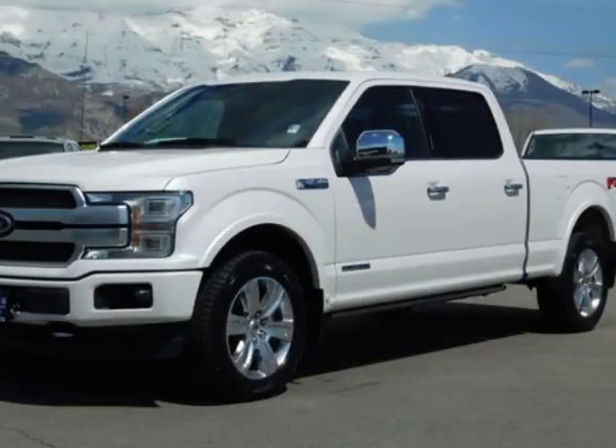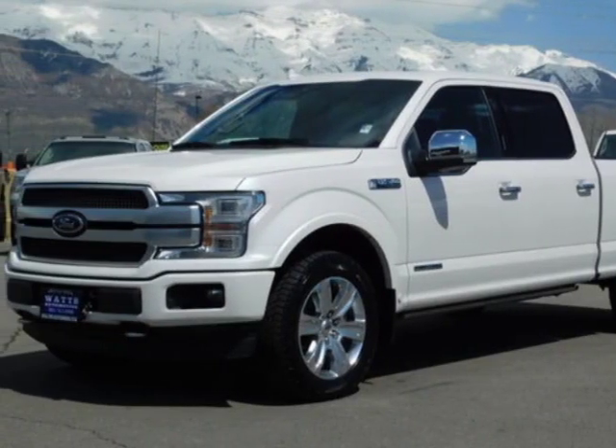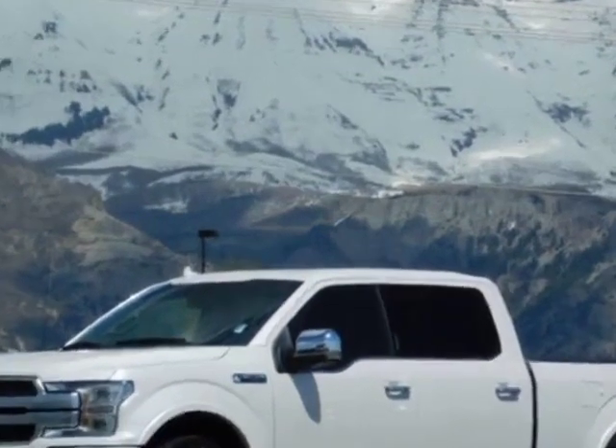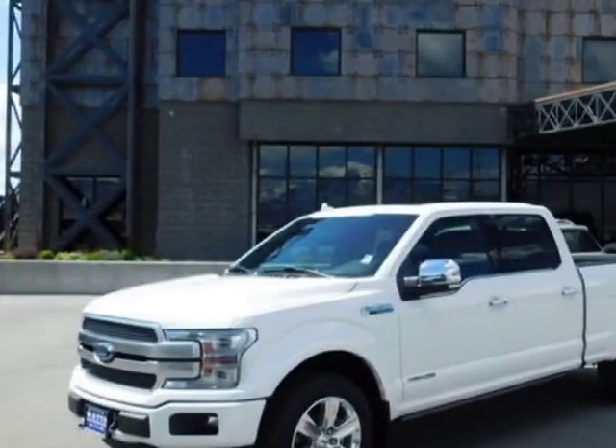Take a look at this 2018 Ford F-150. This F-150 has just under 3,000 miles. For your protection, this vehicle has a factory warranty.